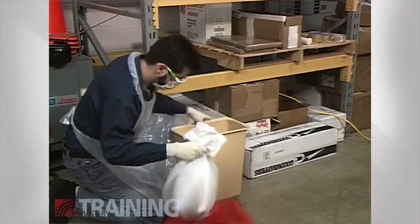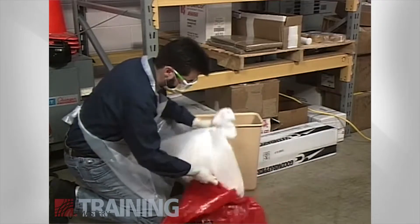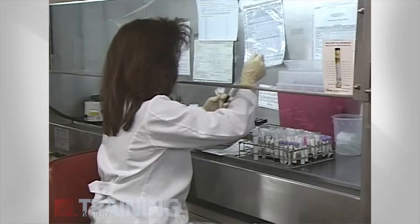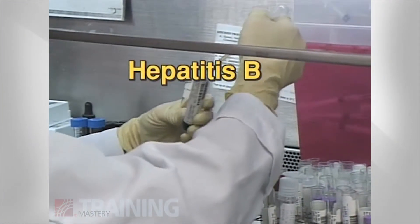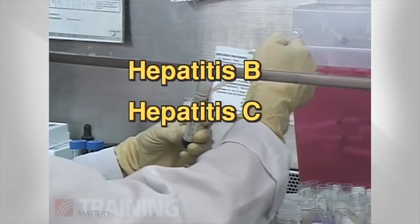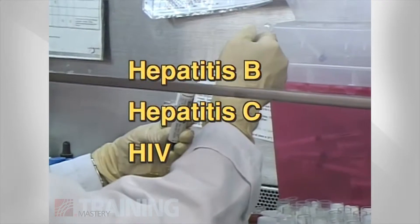This program will show you how exposure to bloodborne pathogens occurs so you can help protect yourself and others. While there are a number of bloodborne pathogens, those causing Hepatitis B, Hepatitis C, and the Human Immunodeficiency Virus pose the greatest threat.